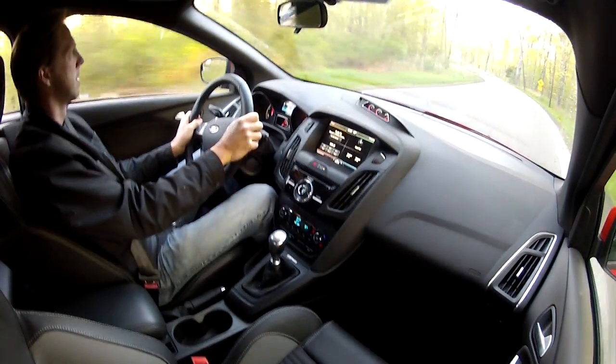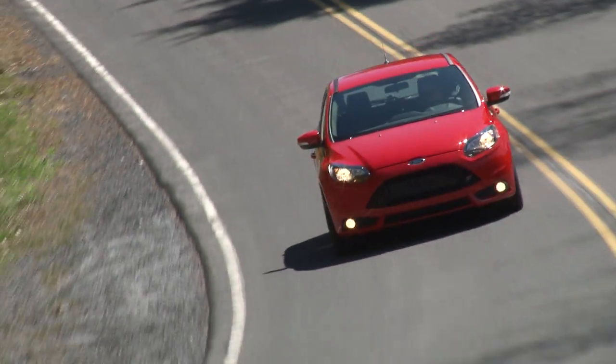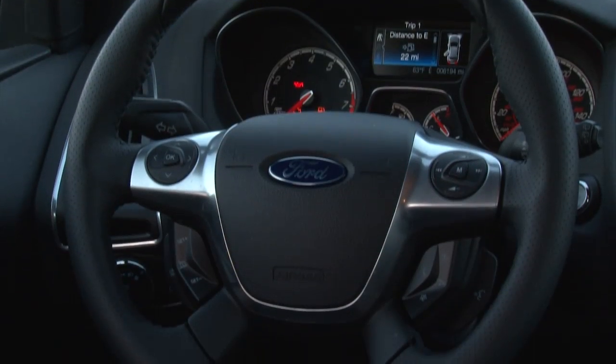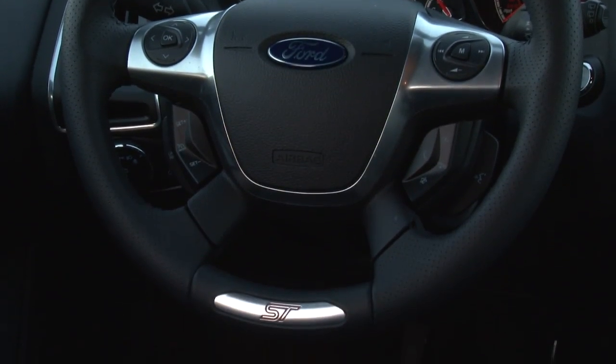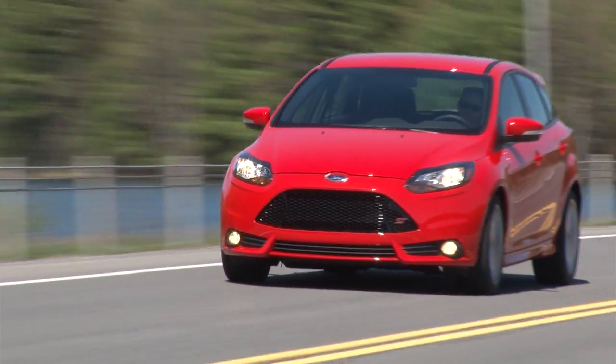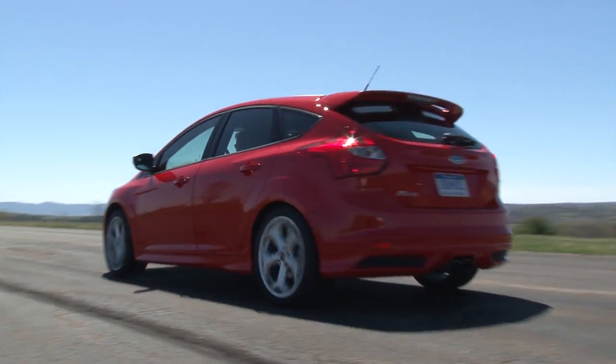An on-point sports steering system and driving dynamics punctuate why we became enamored with cars in the first place. As larger and heavier vehicles have dulled our senses over the years, cars like the Focus ST will quickly resuscitate your forgotten passion for driving.